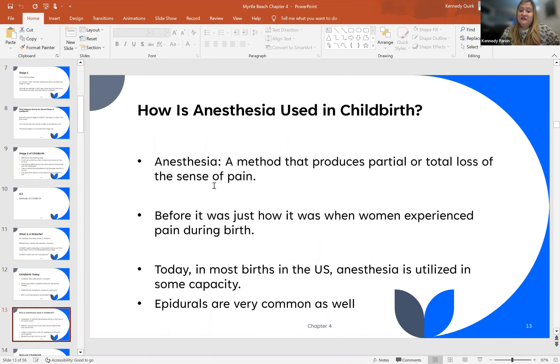So how is anesthesia used in childbirth? Let's define anesthesia. This is a method that produces partial or total loss of the sense of pain. Before, it was just accepted that women were to experience pain during childbirth — it was just a fact. Today, in most births in the U.S., anesthesia is utilized in some capacity.